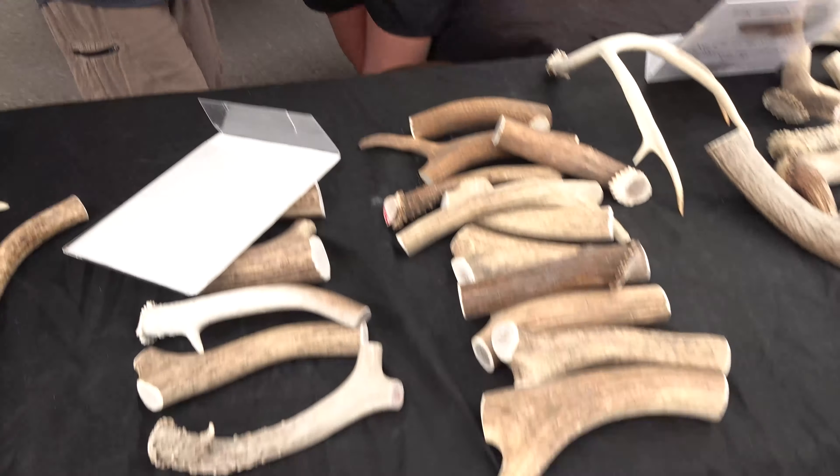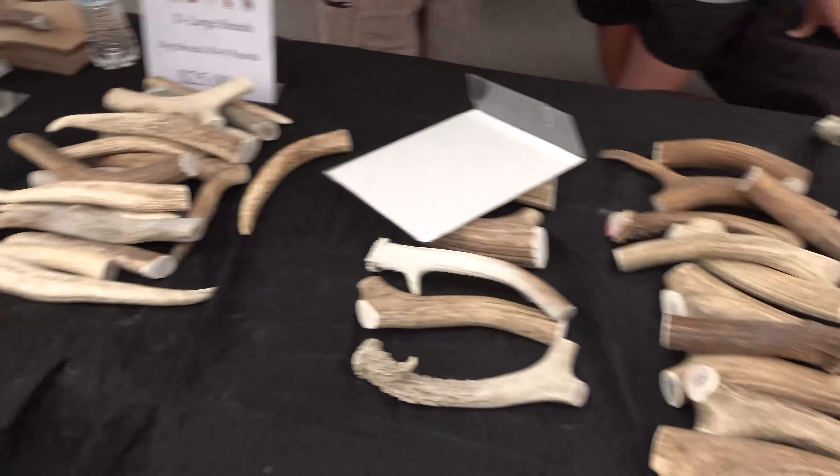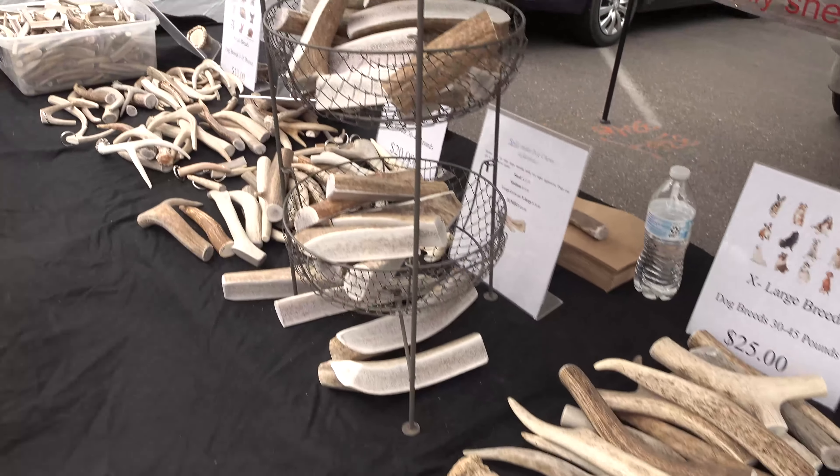It's a lot of work but we do it as a family — my kids get out, we shed hunt together, it's awesome. You go out and find the antlers in the bushes. Is that legal? It's legal in certain areas, and there are certain states with different times of the year that you can go.